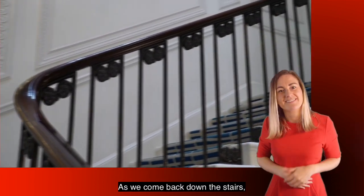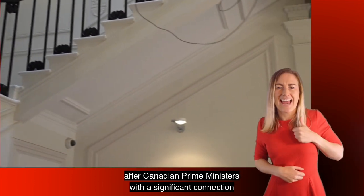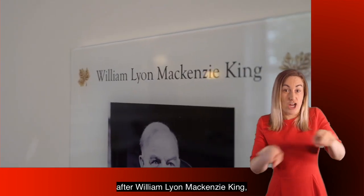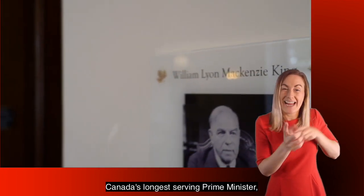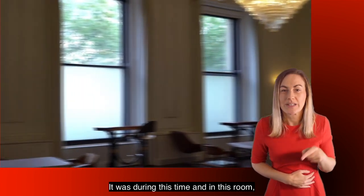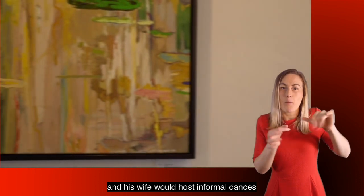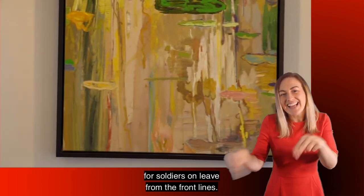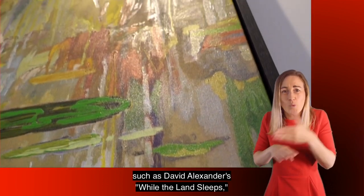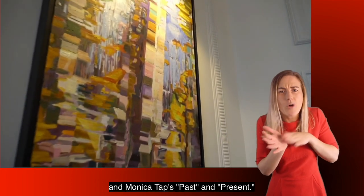As we come back down the stairs we find two large reception rooms named after Canadian Prime Ministers with a significant connection to the United Kingdom. The Mackenzie Room was named after William Lyon Mackenzie King, Canada's longest serving Prime Minister and Canada's Prime Minister during World War II. It was during this time and in this room that then High Commissioner Vincent Massey and his wife would host informal dances for soldiers on leave from the front lines. This room features beautiful works of art such as David Alexander's While the Land Sleeps and Monica Tapp's Past and Present.